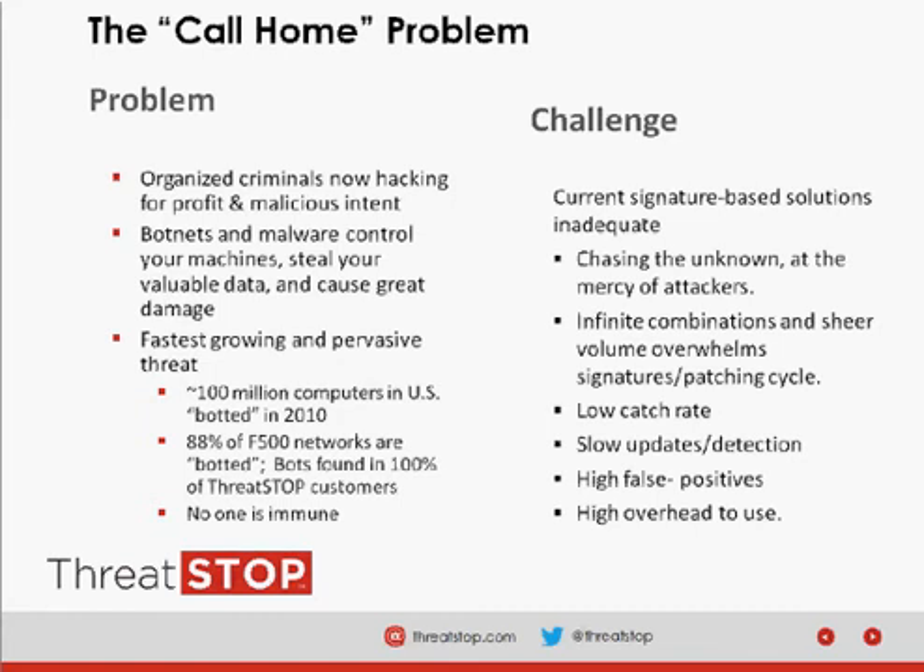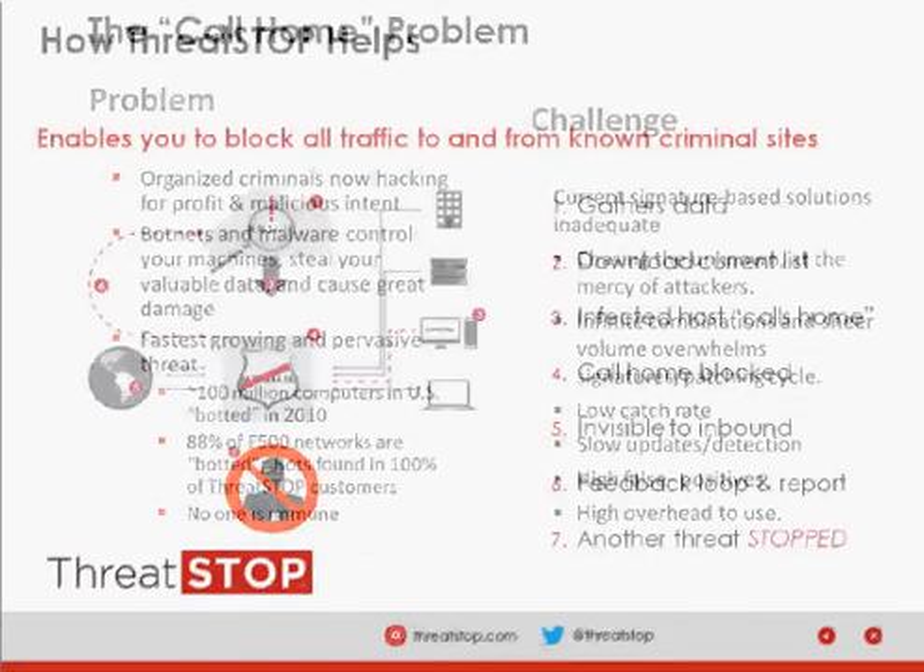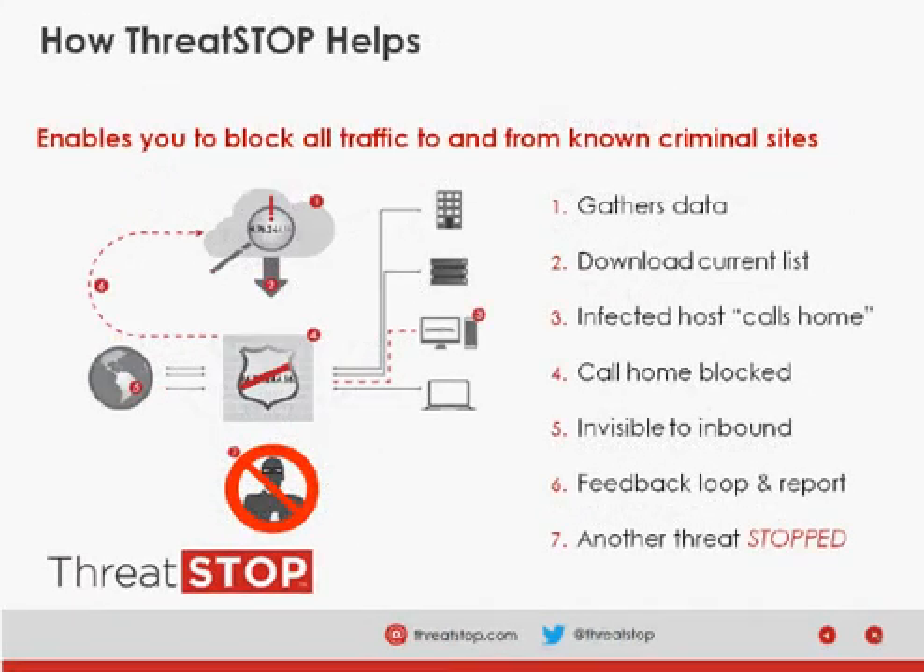Infinite combinations and sheer volume overwhelm signature-based and patching cycles. They have a low catch rate, are slow to update, and have a high false positive rate. So how does ThreatStop help? We gather IP data from 30-plus sources — for example, AlienVault, SpamHaus, DShield, etc. — as well as our own community-based feed.